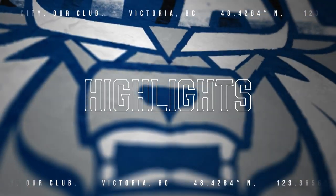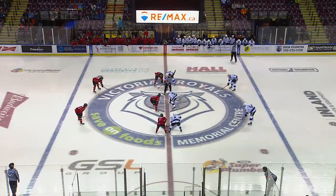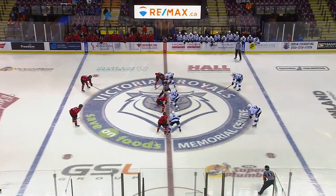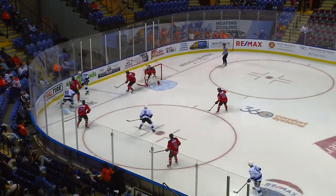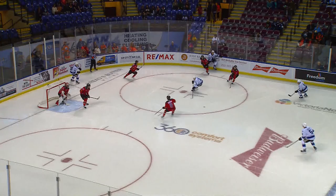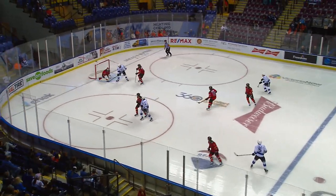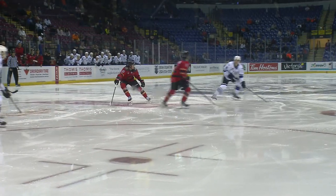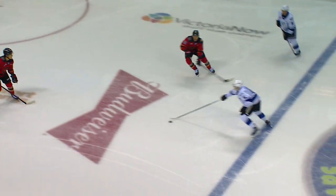Welcome to the Save on Foods Memorial Center alongside Mark Adams here in the play-by-play booth for game number four of the Victoria Royals season, as they look for their first victory. Zemlach pulls it to the forehand, left-handed shooter from the blue line, scores! Austin Zemlach! 1-0 Royals, 34 seconds in on their first shot of the game.